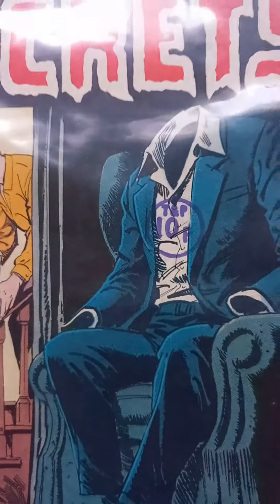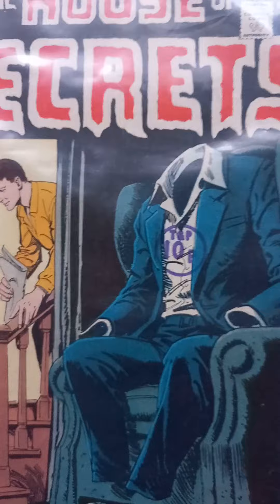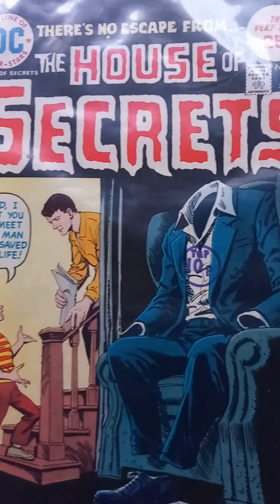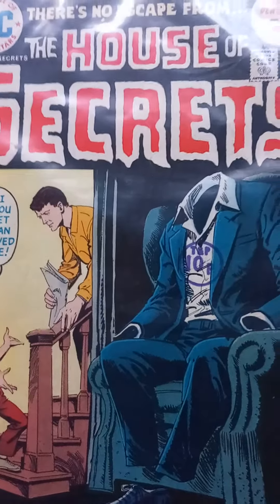Hi folks, Job Lot Comics here. We've got a small pile of Bronze Age DC horror books. I thought you might want to have a little look at these covers here — they're quite good fun.